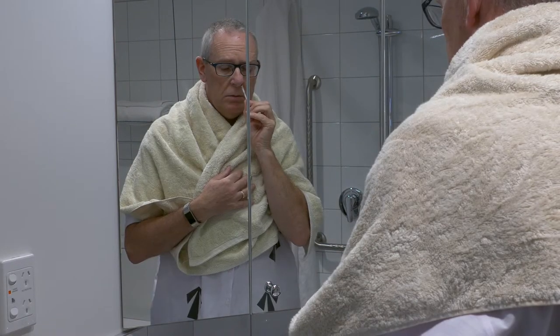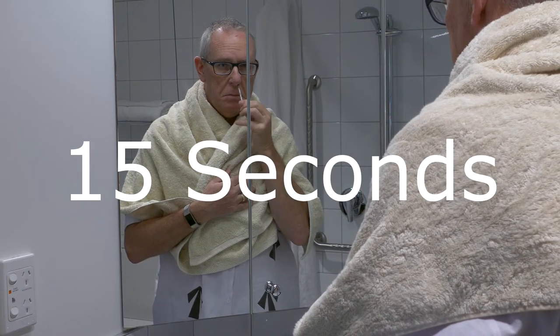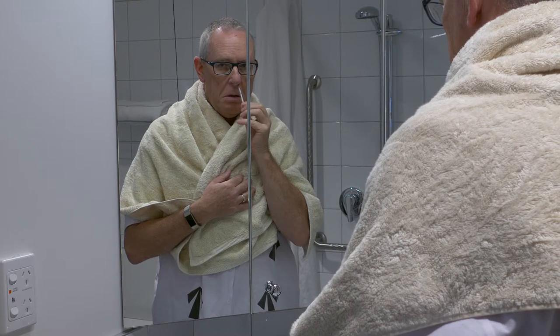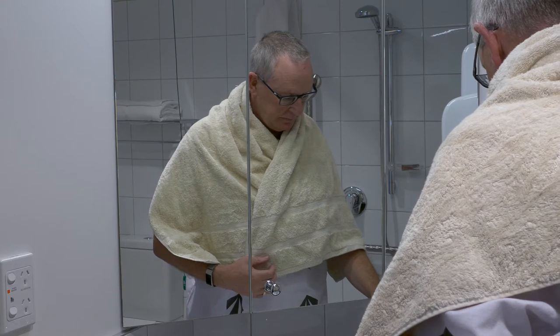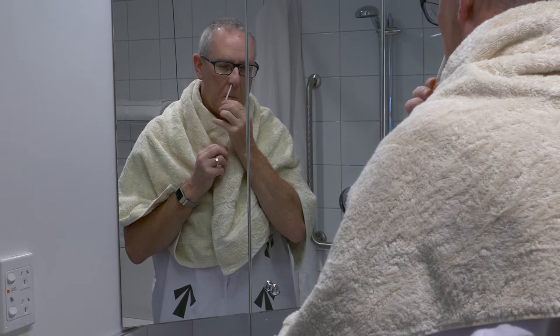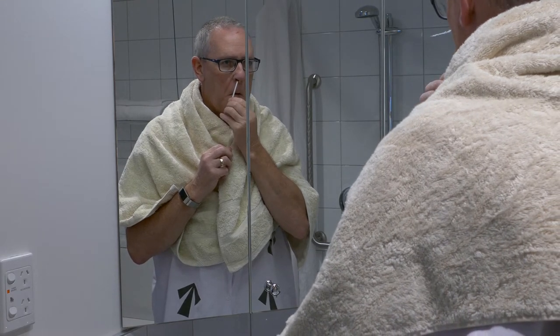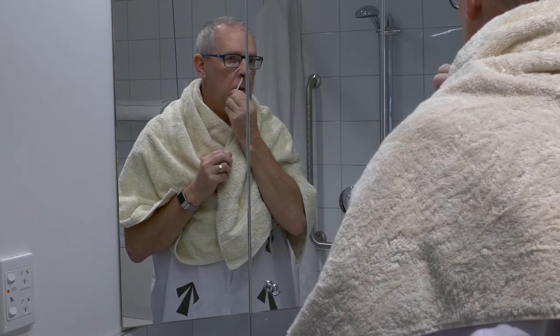Insert the first swab stick until resistance is felt. Slowly rotate the swab for 15 seconds covering all surfaces, then focus on the internal tip of your nose for another 15 seconds. Discard the stick. Take the second stick and repeat on the other nostril. It is important that you do not blow your nose afterwards. We ask that you time these swabs with your chlorhexidine body wash and do them on the morning and evening on the day before surgery and again on the morning of surgery.